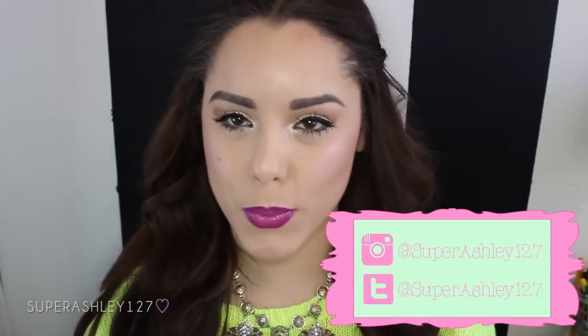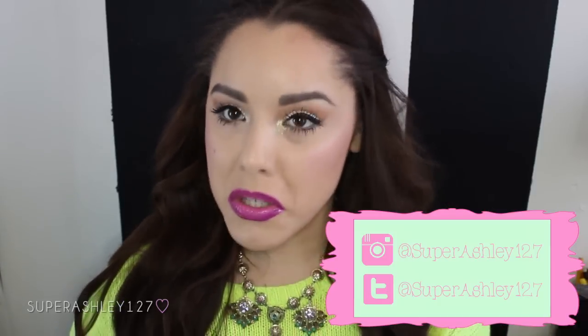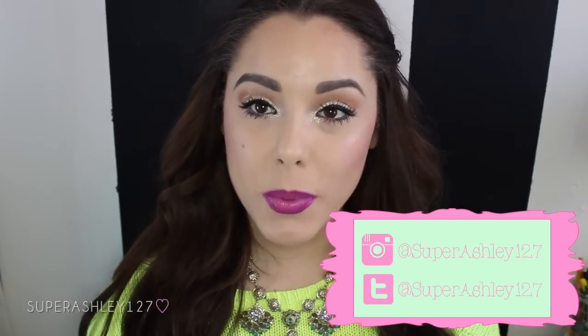Hey guys, welcome back. Today's video is going to be a review and a demo of a foundation. The foundation we're reviewing today is the Chanel Perfection Lumière, and I chose to do this because it's expensive, and if I was not reviewing it for you, I would want to watch a review on it to know whether it's worth it or not.